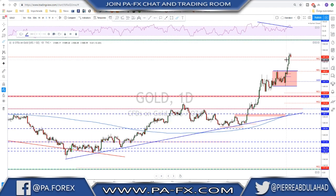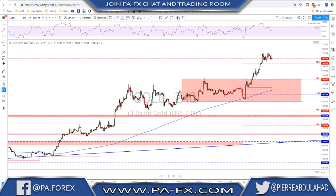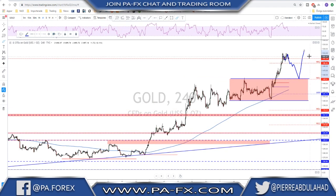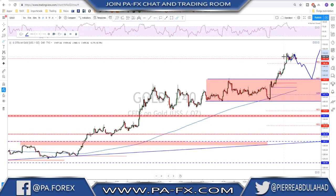Will gold keep just pushing higher without any correction to that 1550? Well, I'm not sure about that — it is possible, but I would say some kind of correction to the downside would be great. After breaking above this previous high, there is a possibility that after this possible double top we see some correction back down toward the 1450 area, to then start looking for that next leg to the upside toward the 1550 area. Short term, possible correction down on gold.